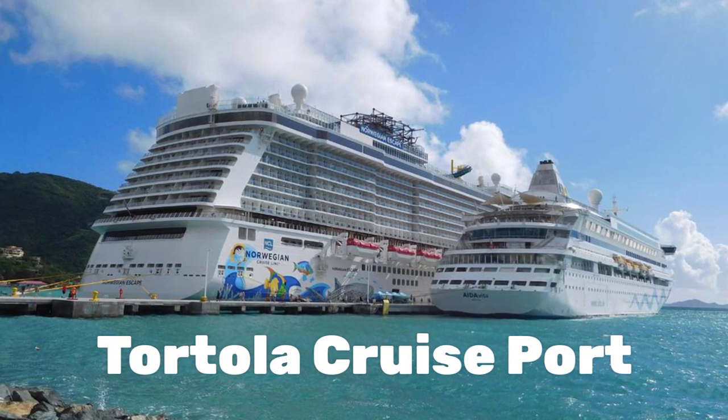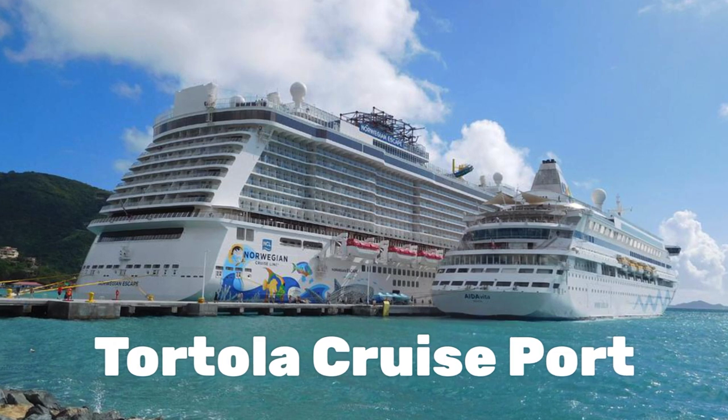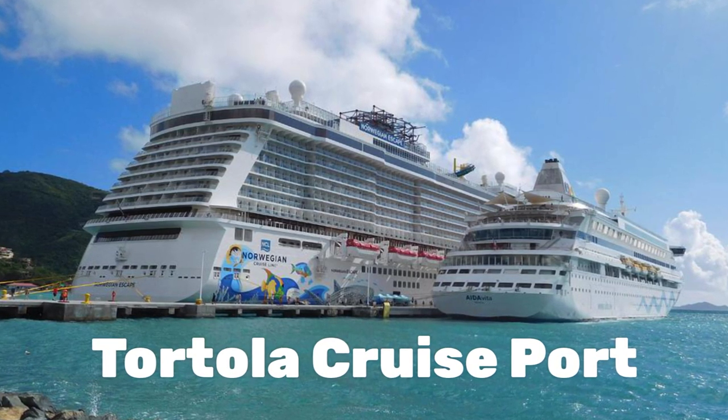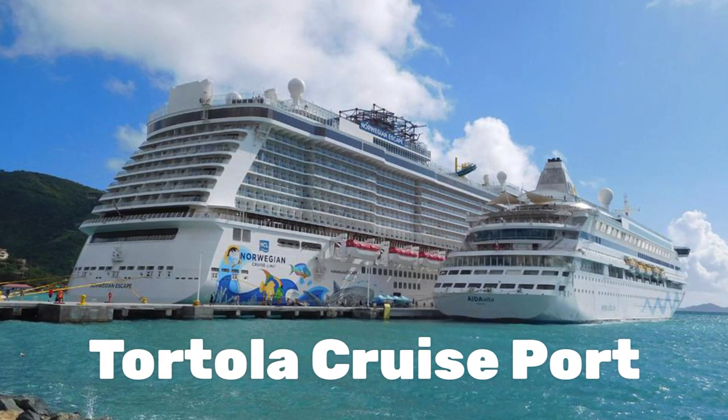The Tortola cruise port has been undergoing major expansion since 2015. Unfortunately it was slowed somewhat by the hurricane damage in 2017, but things are getting back on track again.